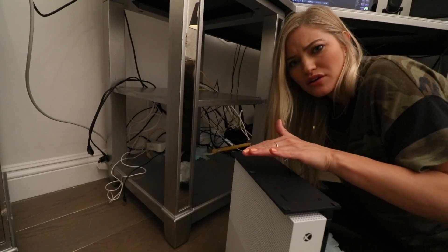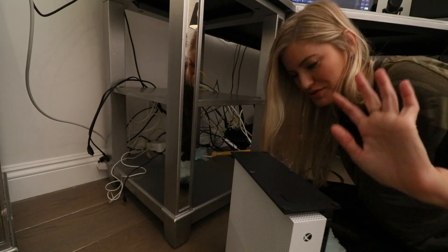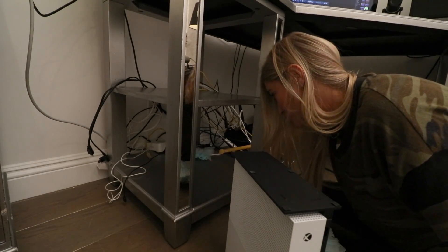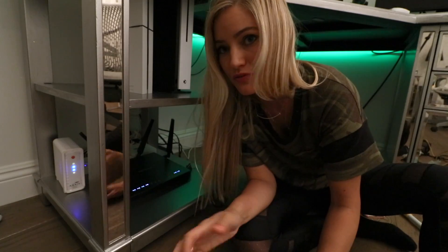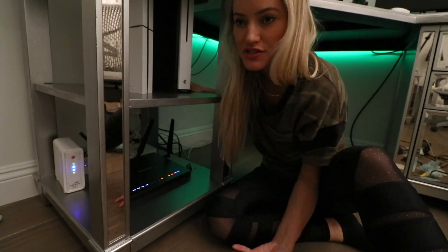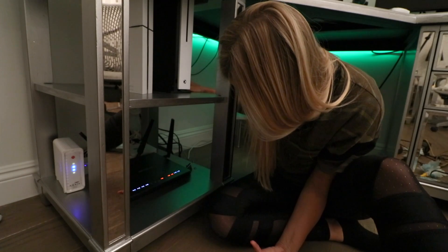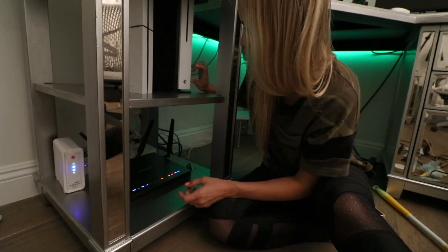I think I'm just gonna stop this video, clean it up and make it look nice, and then I'll start it up because I gotta do some serious cord reorganization here. Here's the sad reality — I have so many cords back here that I'm not even sure if this looks any better. I'm a cord hoarder, but I need all the cords.